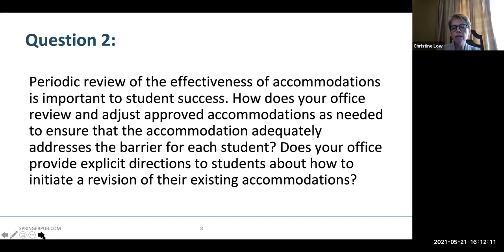Periodic review of the effectiveness of accommodations is important to student success. How does your office review and adjust approved accommodations as needed to ensure that the accommodation adequately addresses the barrier for each student? Does your office provide explicit directions to students about how to initiate a revision of their existing accommodations?